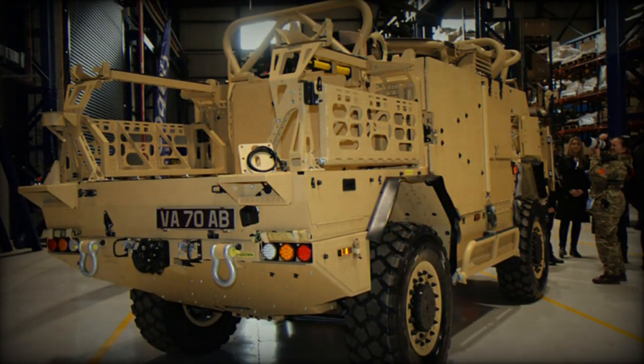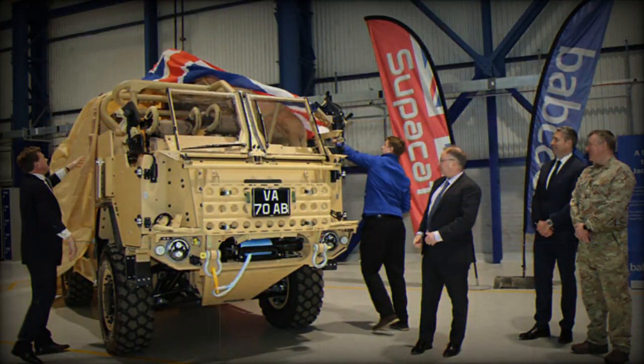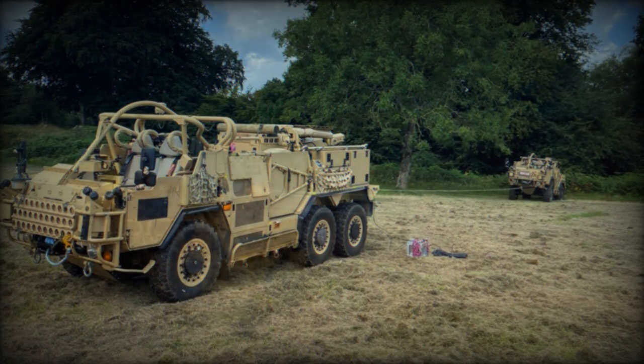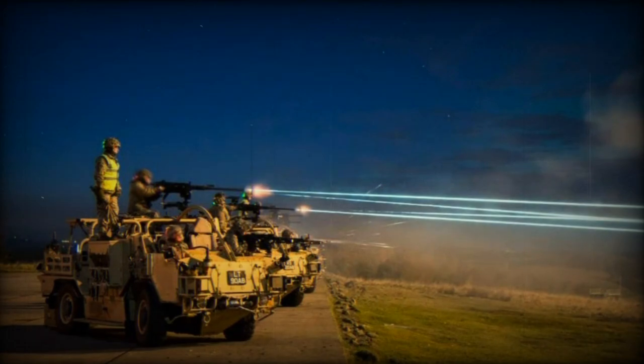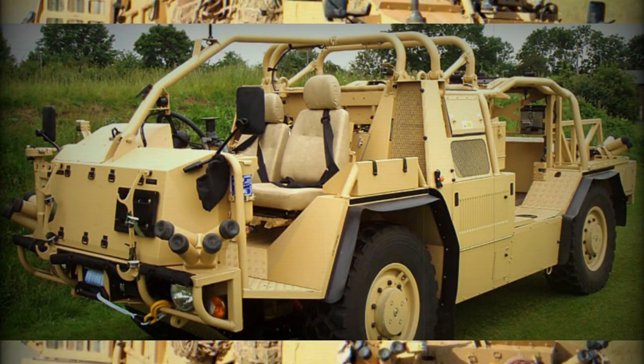David Lockwood, CEO of Babcock, said: At this time of global instability, the significance to the British Army of delivering the HMT Jackal 3 vehicle should not be understated. These Jackals will help keep the UK safe, whilst our technologically advanced production facility will support social value and economic prosperity in the region for years to come.